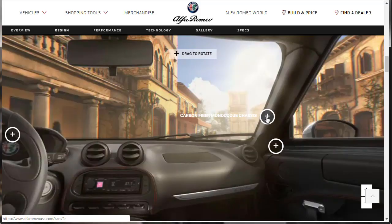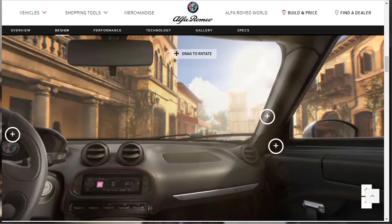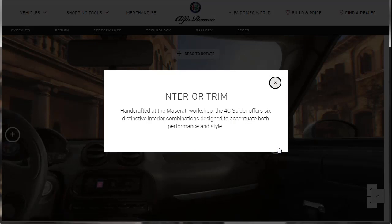The 4C Spider is designed with a state-of-the-art, Formula One-inspired, ultra-light carbon fiber monocoque chassis and aluminum subframe — that's saying something. For the interior trim, the 2019 Alfa Romeo 4C Spider offers six distinctive interior combinations designed to accentuate both performance and style.